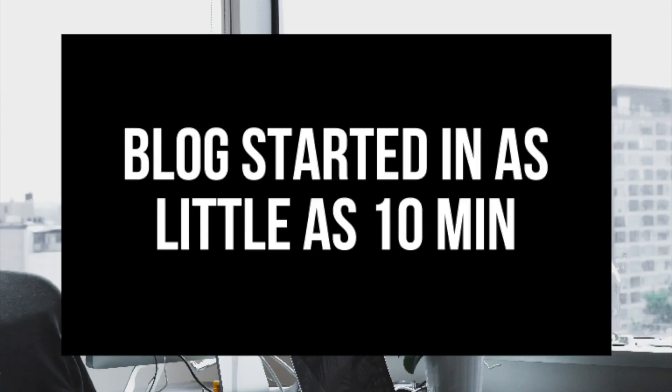By following this tutorial video, you will have your WordPress blog set up in as little as 10 minutes. At the end of this video, you will have your WordPress blog successfully started.